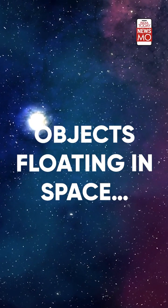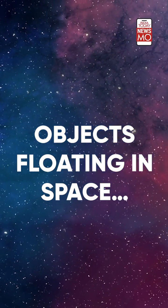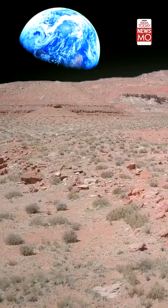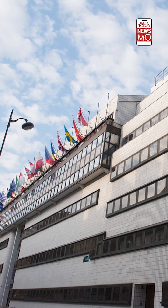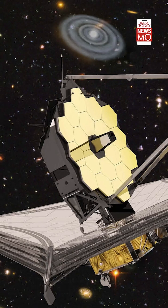Space is not just vast but it's amusing in its own unique ways. Every new discovery leaves us excited and baffled. The European Space Agency has made another discovery with the help of the James Webb Telescope. But what is the new discovery all about?